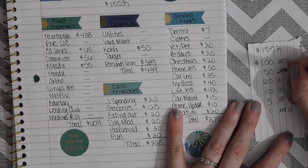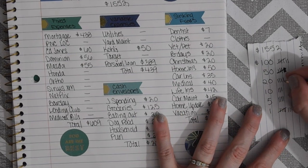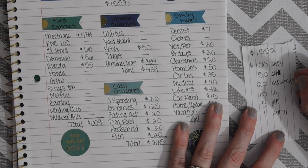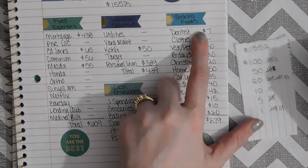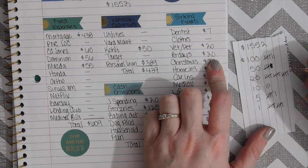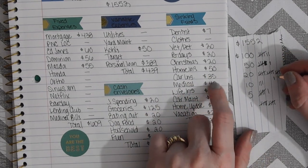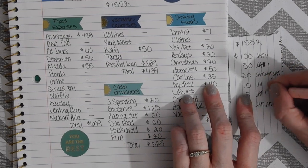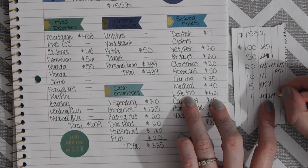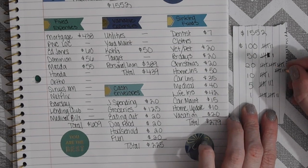Moving on: groceries will get $125 — that's $20, $40, $60, $80, then $125. The dentist gets $7, vet/pets $20, birthdays $20, Christmas $20, home insurance $50, car insurance $35, medical $40, life insurance $42, car maintenance $15, home maintenance $10, and vacation $20.